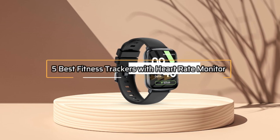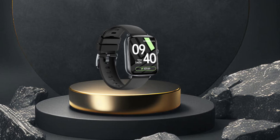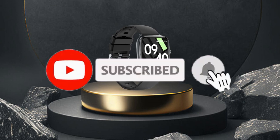So, that's all about the 5 best fitness trackers with heart rate monitor in 2023. If you think we have left out any valuable fitness trackers with heart rate monitor, please leave a comment below. Also, don't forget to subscribe.